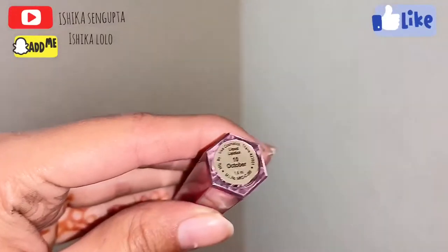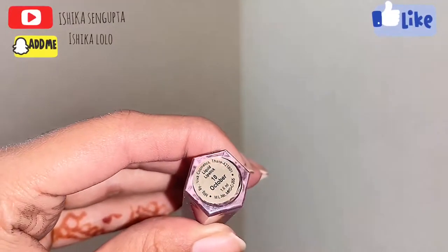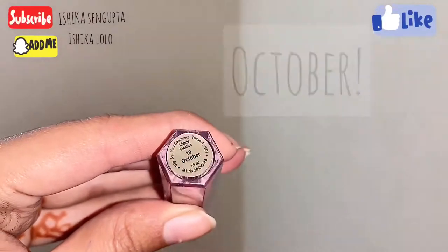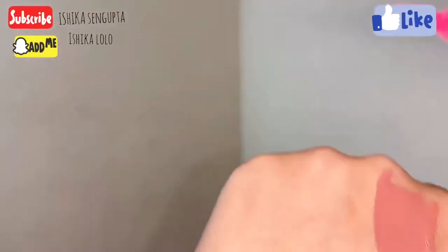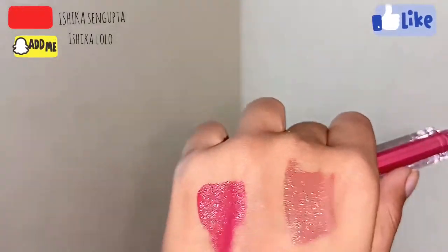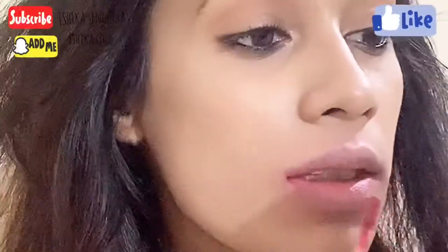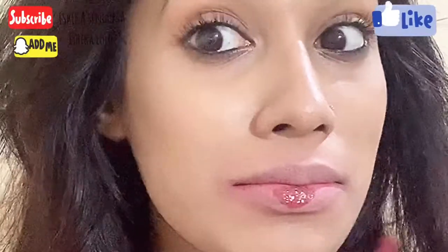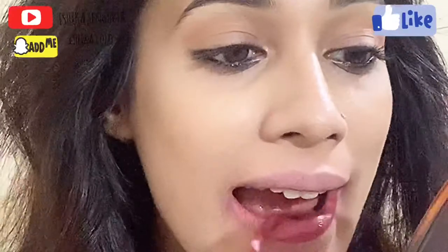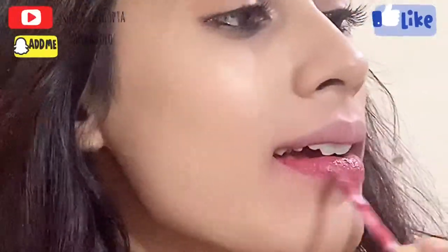The next shade is called October. It is a rosy pinkish nude color which is absolutely my favorite. This shade definitely matches your mood when you don't want to be loud and you don't want to be too simple as well — it just matches your mood so perfectly.